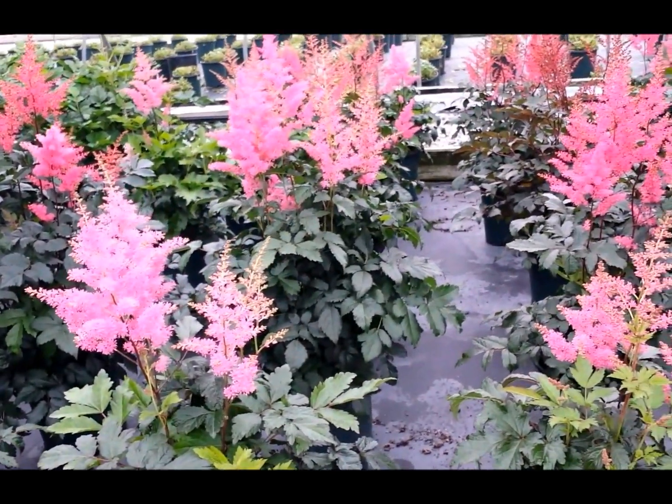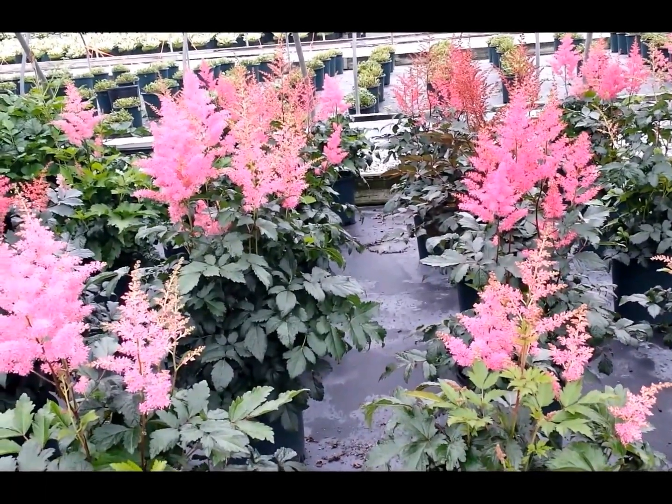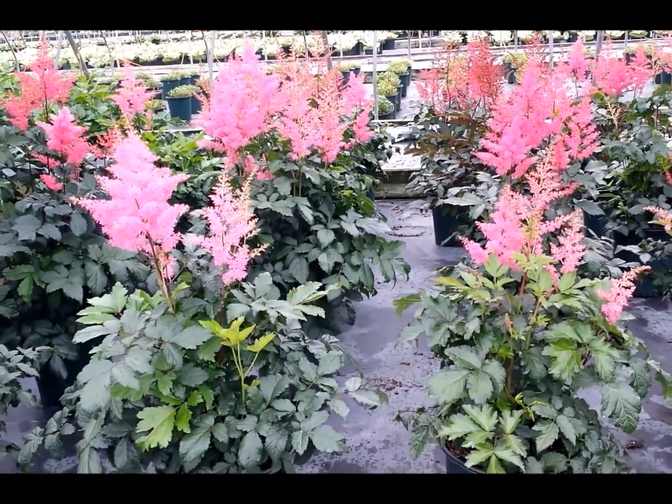This is Astilbe Rhineland, raised in Germany in the 1920s by Georg Arends. It is a really truly beautiful variety of Astilbe.